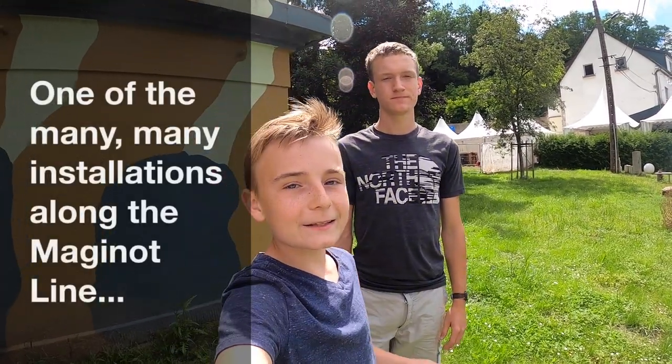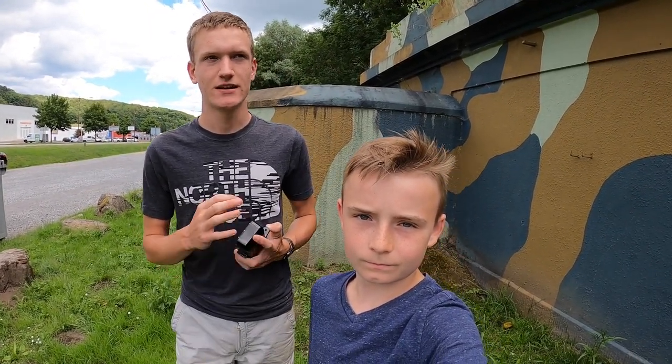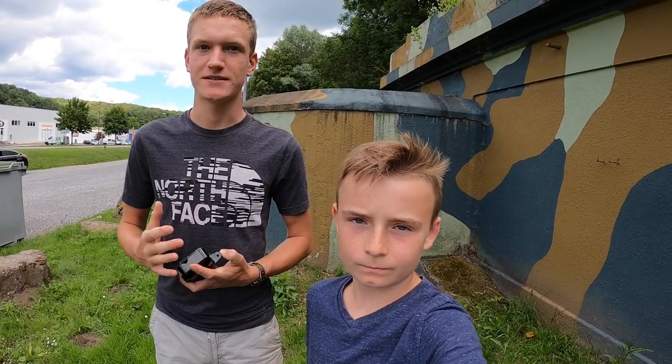What's up guys, it's Ronan and Connor again, and today we're going to be exploring a casemate along the Maginot Line. The Maginot Line wasn't the only line of defense in this area — there's also the Siegfried Line defense in Germany.